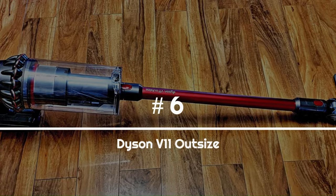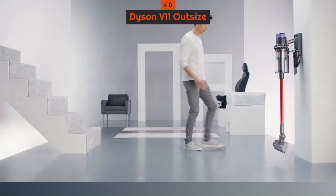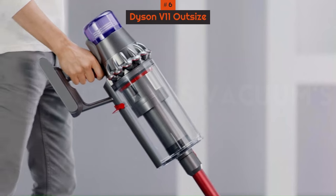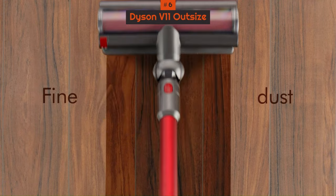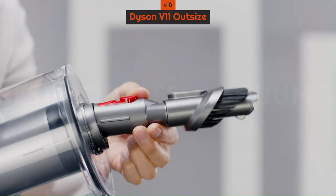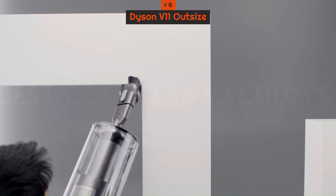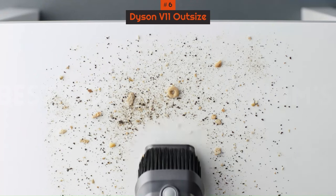Number 6: Dyson V11 Outsize. The Dyson V11 Outsize emerges as the top choice for a cordless vacuum with a sizable dust canister, making it ideal for spacious homes. Its 1.9-liter capacity is the largest in this category, holding 150% more debris than the Dyson V15 Detect Absolute. This feature reduces the frequency of emptying — a convenient aspect for larger living spaces — and the wider cleaning head facilitates covering more ground efficiently.